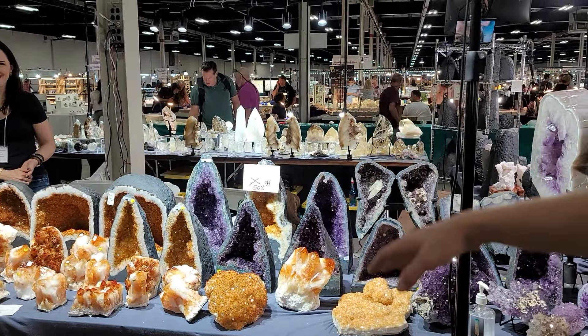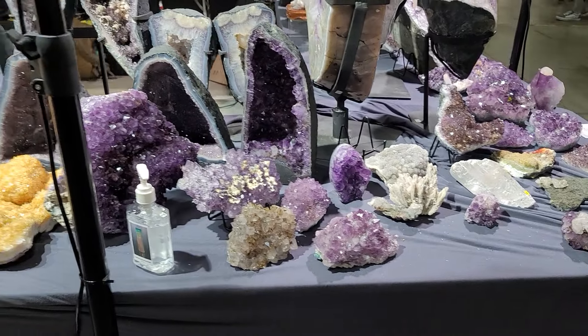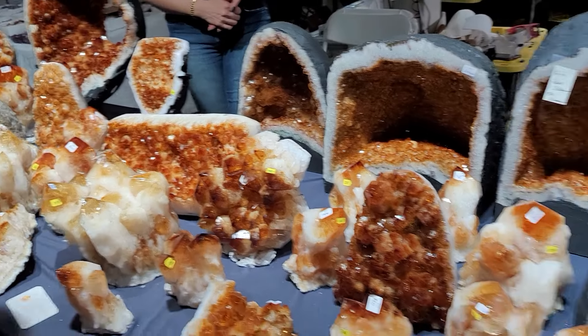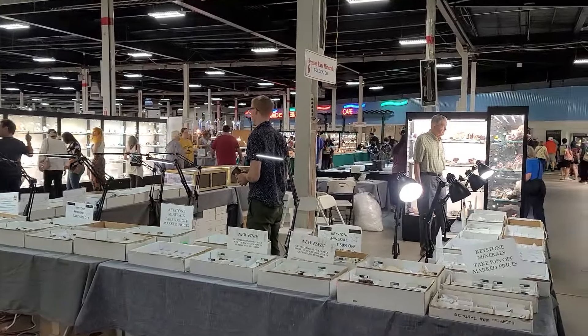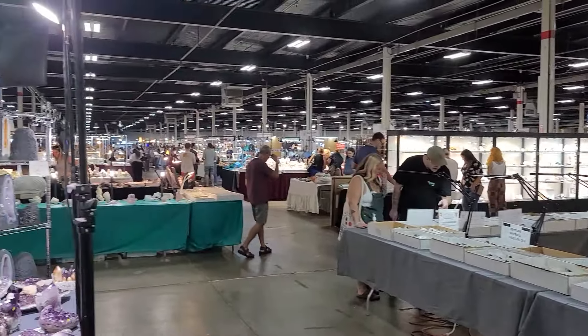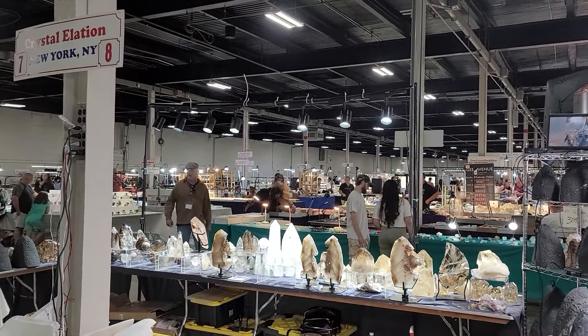Yeah, this is the citrine section, and here more geodes. And you can see how big the gem show is. Look at the size — lots of fine minerals, lots of vendors. Probably the best gem show in the US. Nothing against Tucson or Denver, but Springfield is the best. So see you next year here, and enjoy E2D Crystals.